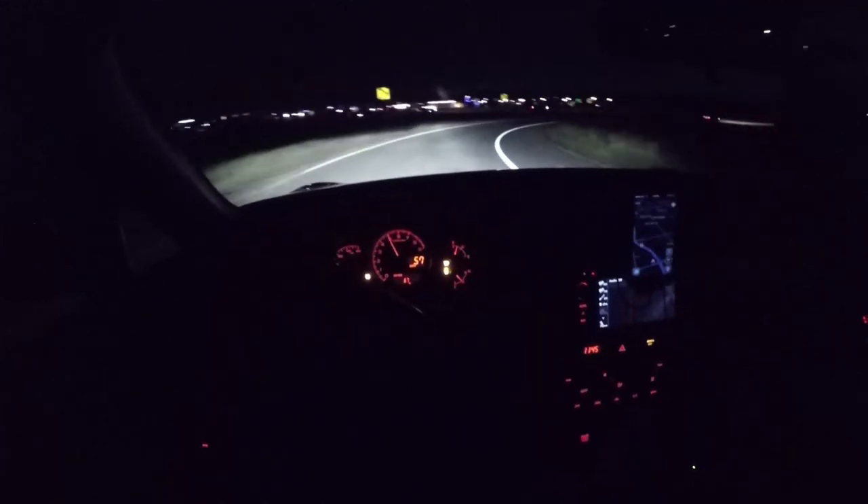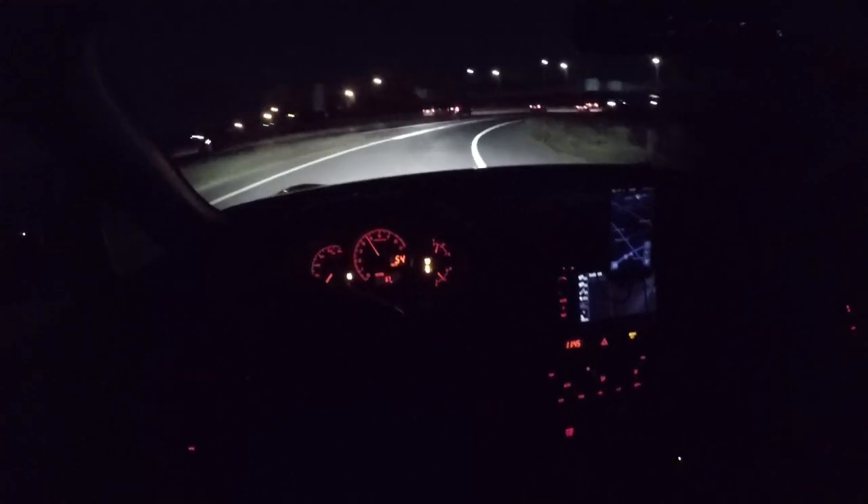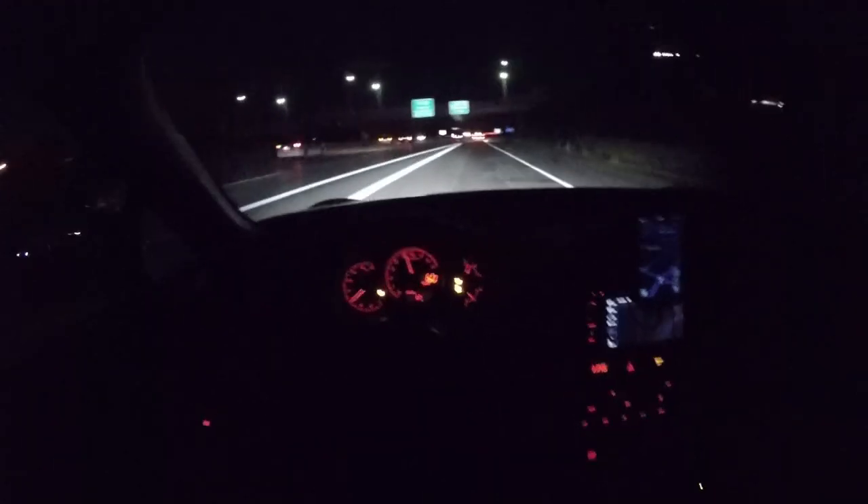Road noise after a couple thousand miles and a track date is minimal. There's a faint rumble on really smooth pavement, but it's barely audible over the engine and wind noise.